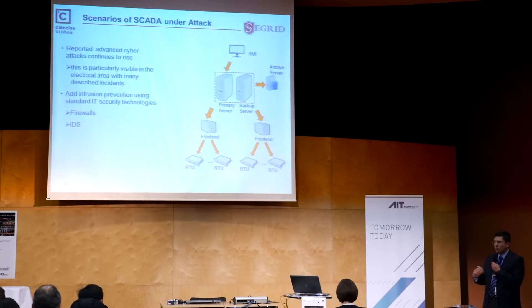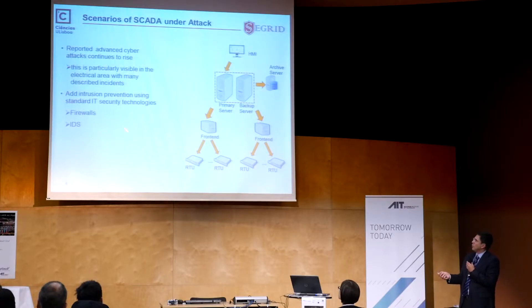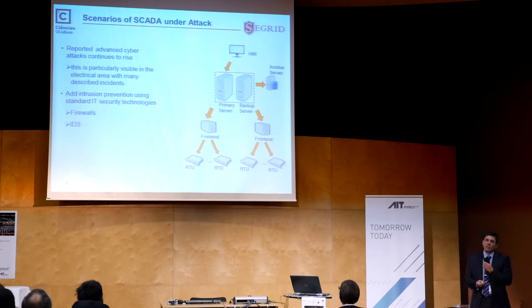The problem is when we go to our present era where we have cyber attacks. As we have heard, there are many examples of power systems being compromised. The type of solutions observed in the past are basically based on bringing well-known technologies from IT infrastructures into the power system realm — things like firewalls and intrusion detection systems, which are becoming more and more capable of detecting more sophisticated attacks.